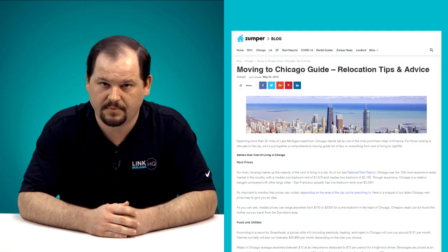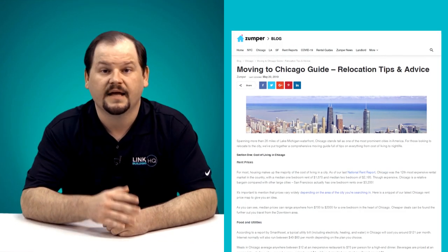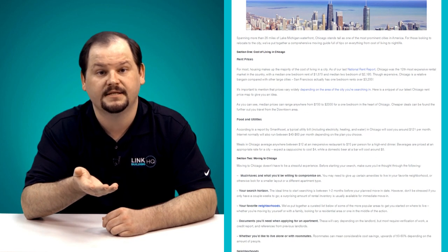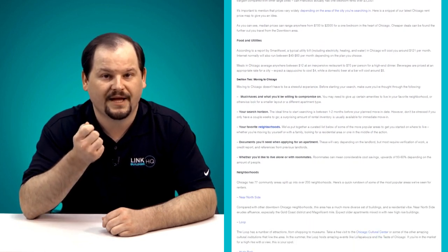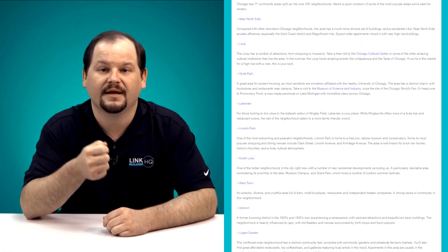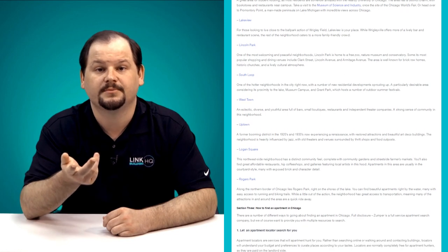Tip number three: make full use of your website's blog and create city-specific content. Creating highly informative, city-specific content can really help you with your marketing funnel. During our research, we stumbled upon this great example of Zumper doing just that. In this example, they were targeting users who plan on moving to Chicago and finding a place to stay. So Zumper created a blog that tells you everything you need to know about relocating to Chicago.